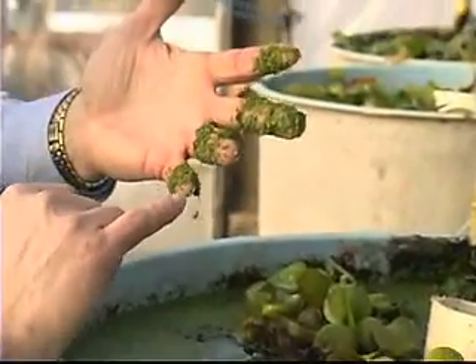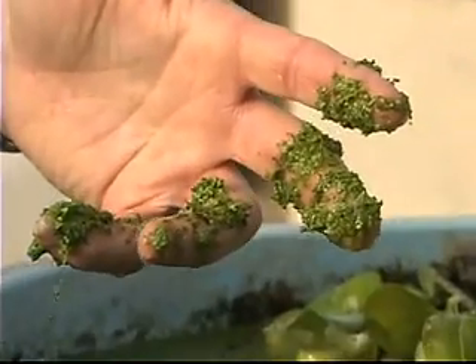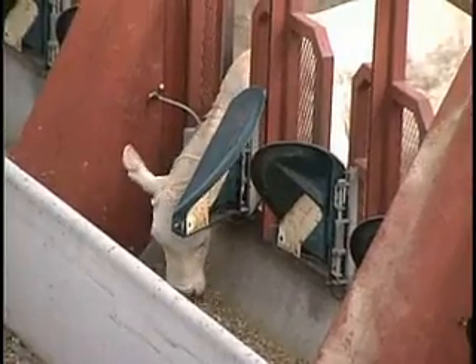By the time it gets through the tanks with the water hyacinths, it's clean enough where I can grow duck wheat and further clean it. But now I'm producing valuable byproducts because the duck wheat can be used as fish feed — a very good value fish feed — or even high value cattle feed.